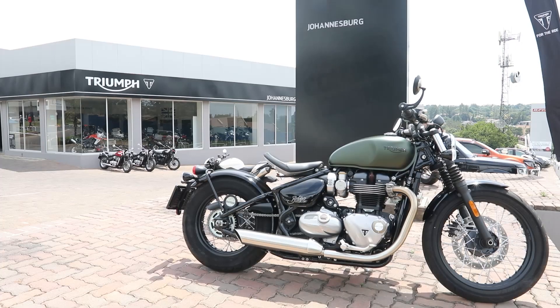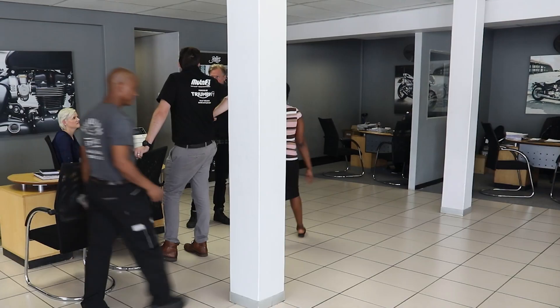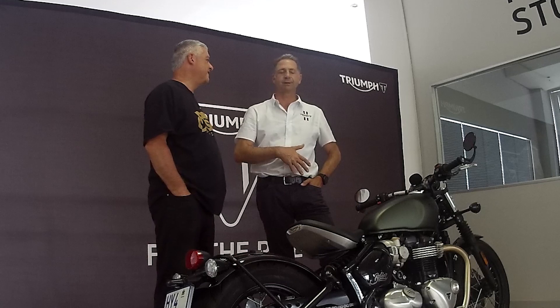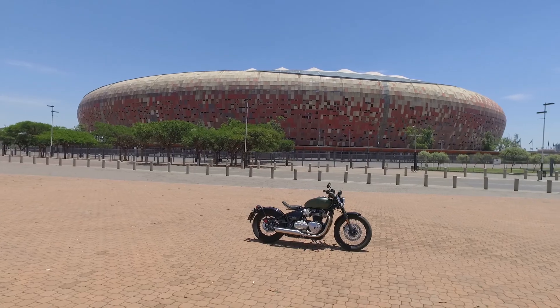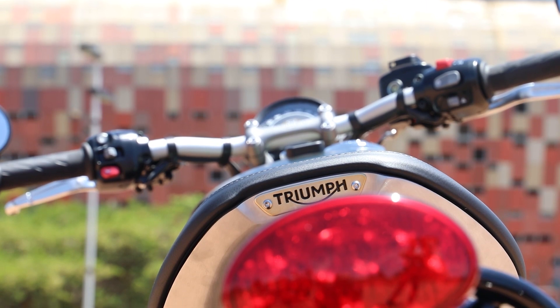We are grateful to Triumph of Johannesburg, who really couldn't have treated us better. Tell us a bit about why you're a Triumph dealer. It's something different — it's not American, it's not German, it's not Japanese. It's a brand that appeals to me as a person. It's something I'm comfortable to sell, and it gives us that unique kind of individual proposition.